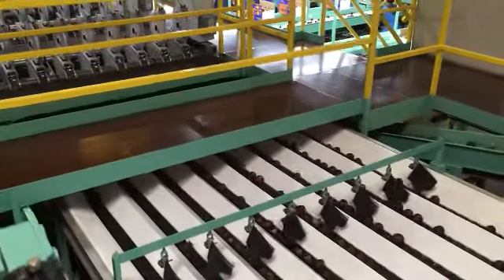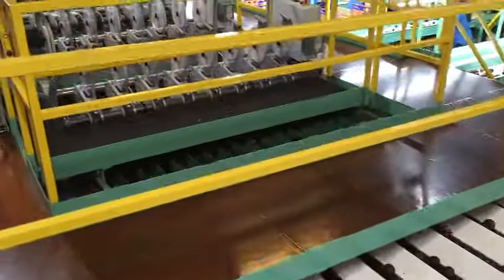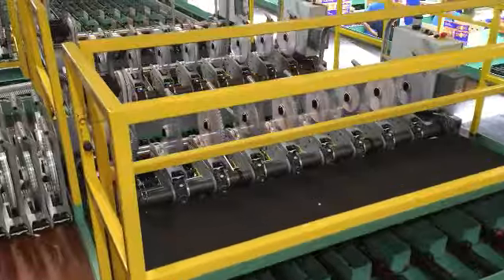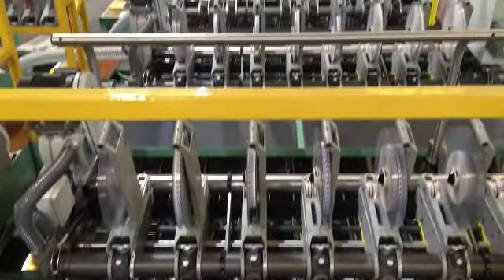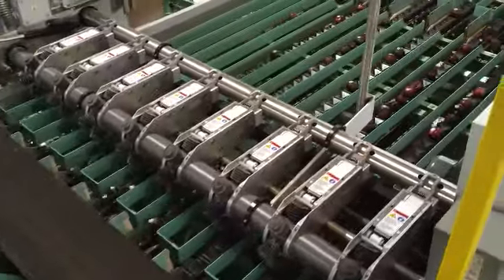As the plums continue on the conveyor belt, they are placed into cup-like structures where they are weighed and the machinery determines what size the piece of fruit is and what label it should be. The different rows of labelers are to label the different sized plums to make sure they are packed in the appropriate box.